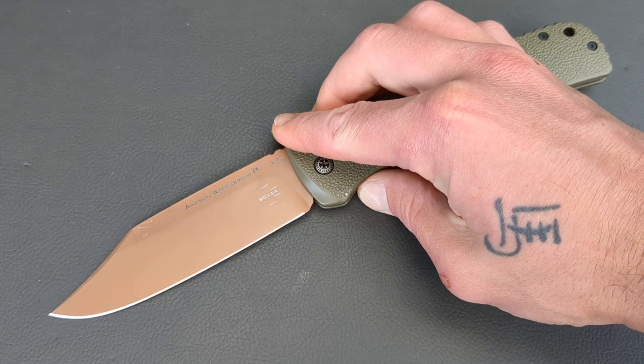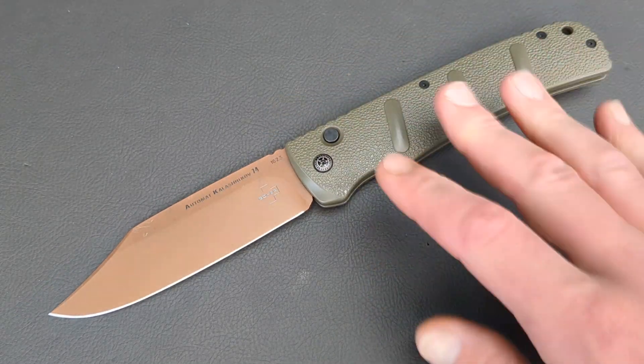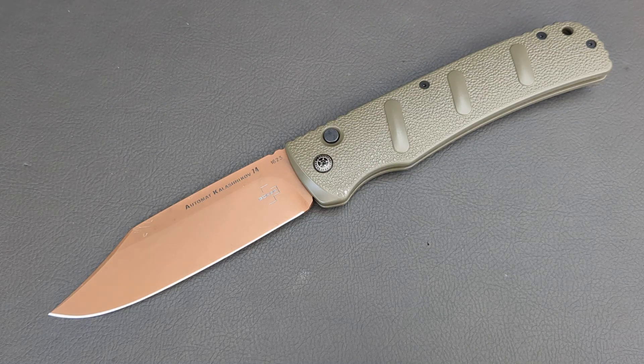I love bigger knives. Overbuilt knives — those are typically the knives that get me excited and bring a smile to my face. And this is definitely in that category.